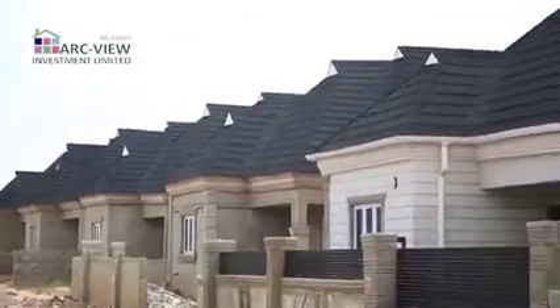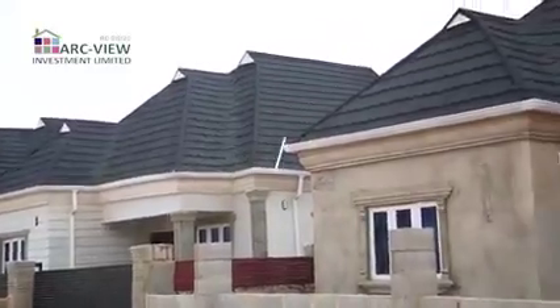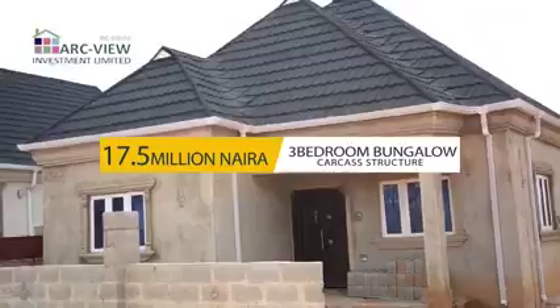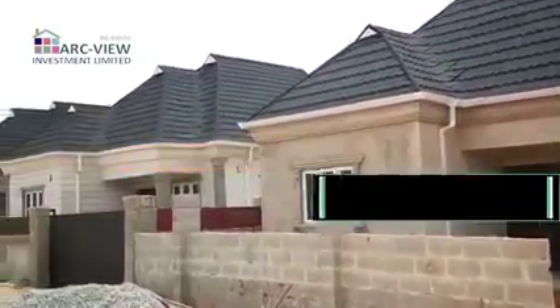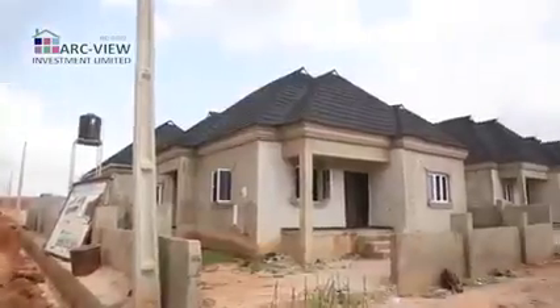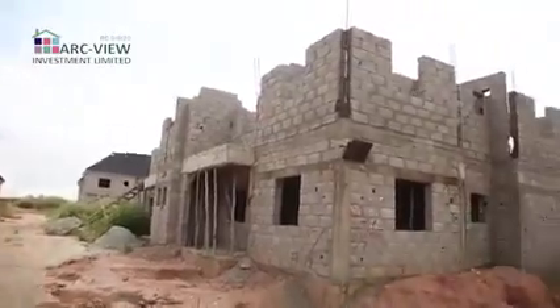parapet, facial concrete, guest toilet, all rooms en suite, and ample parking space — all for 17.5 million naira. You can start with an initial deposit of 2.5 million naira and spread the balance over a period of 12 months, interest free. That's a three bedroom standard family home in this estate.